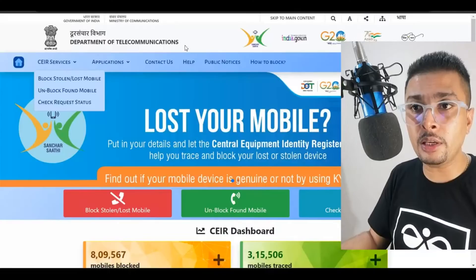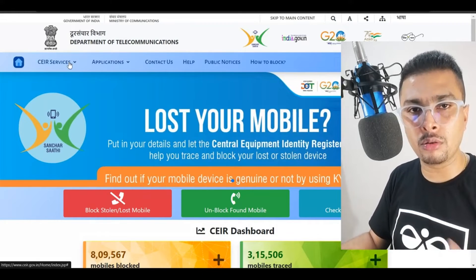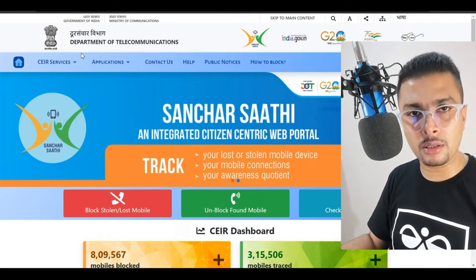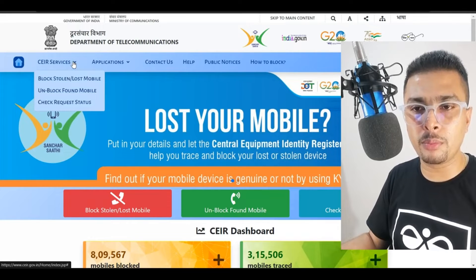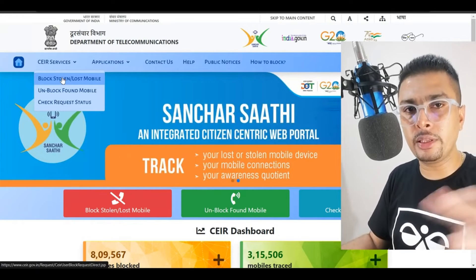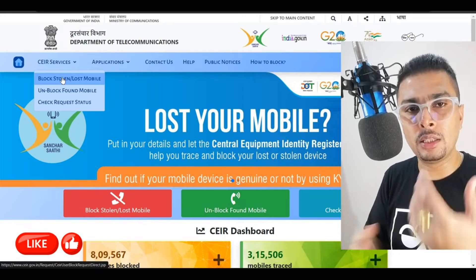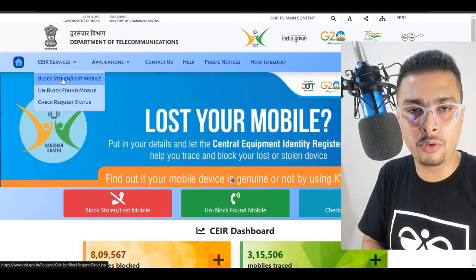If you are in a country which has a specialized department — like how we have in India, CEIR — you could directly get onto this website and request to block a lost or stolen device. By getting onto ceir.gov.in, the link for which is in my description if you are from India, you could click on the dropdown and click on 'block stolen or lost mobile'. Put in your details along with the FIR copy as a PDF and submit this to this specific department, so that they could actually block your lost or stolen phone and try to find it.